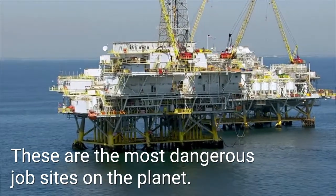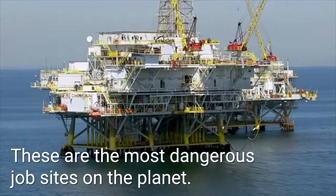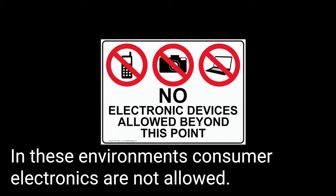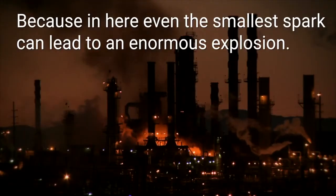These are the most dangerous job sites on the planet. In these environments, consumer electronics are not allowed. Because in here,